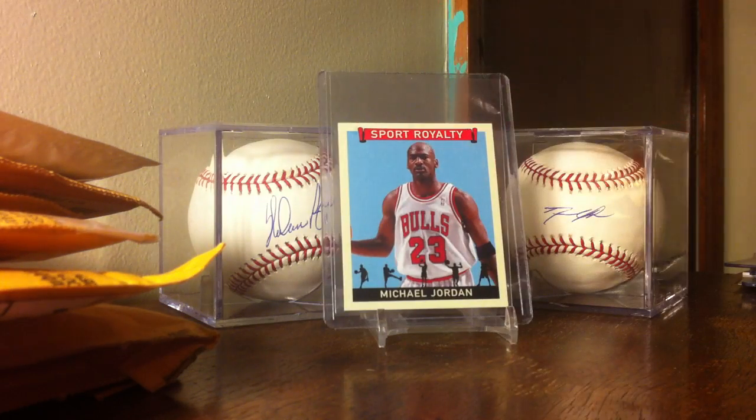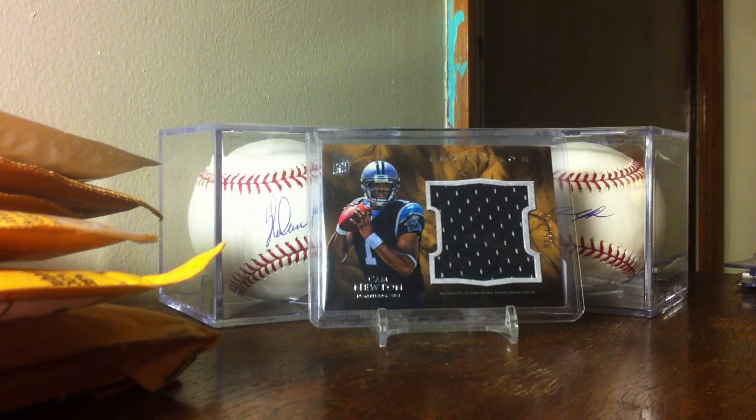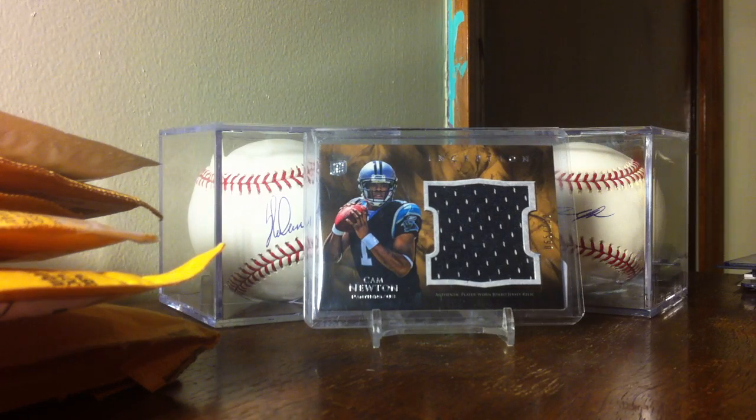It's a really sick Michael Jordan Sports Royalty insert from 2007 Upper Deck Goudey. And probably one of the best ones I'm putting up there is 2011 Topps Inception Cam Newton, because I've got a replacement that you'll see in the video today.